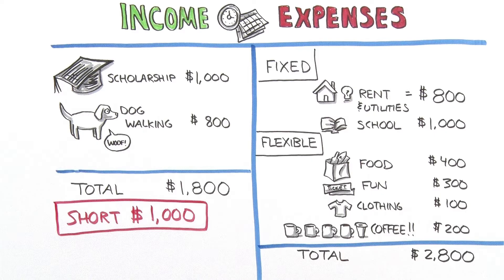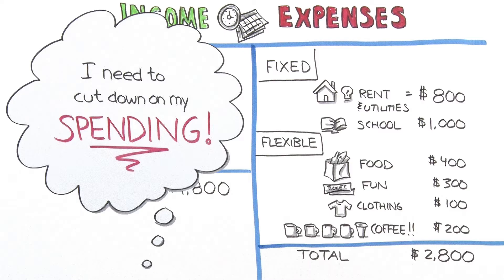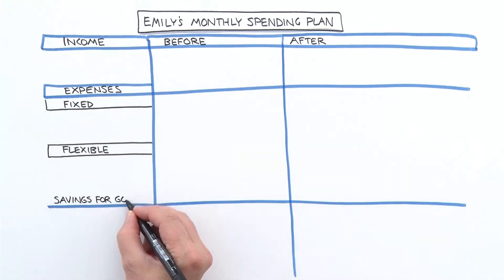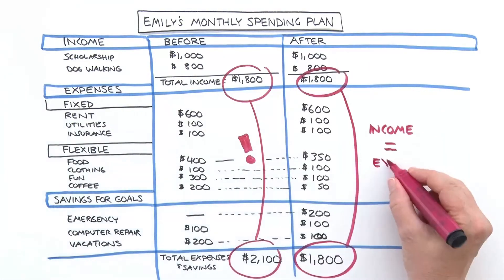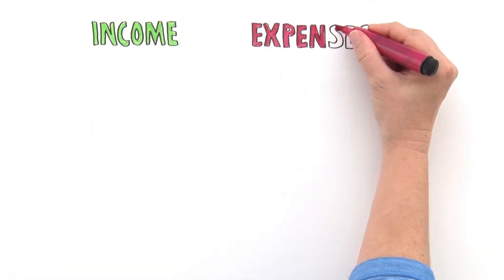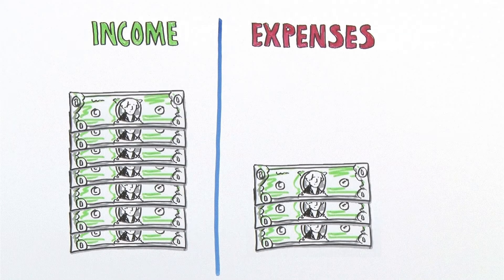However, looking over her income and expenses, Emily had a sudden realization — she didn't necessarily need to borrow that money; she could just spend less. She listed all of her monthly income and expenses in detail and decided which expenses could be reduced, like dinners out. And voilà — her expenses no longer exceeded her income, and she could now save money for her emergency fund.